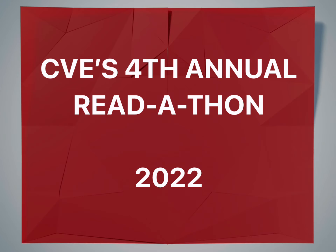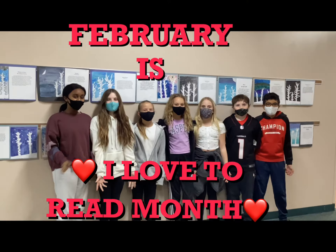It's time for the kickoff of our fourth annual read-a-thon. Guess what, CBE? February is I Love to Read Month.